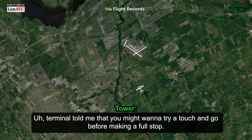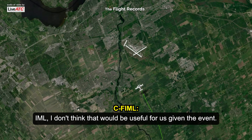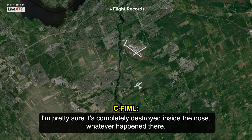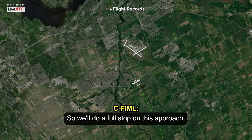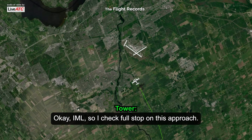Ottawa Tower told me that you might want to try a touch-and-go before making a full stop. Indy Mike Clemon — I don't think that would be useful for us, given the event. I'm pretty sure it's completely destroyed inside the nose, whatever happened there. So I don't want a chance to go around with my gear down and everything. We'll do a full stop on this approach. Okay, Indy Mike Clemon — full stop on this approach.